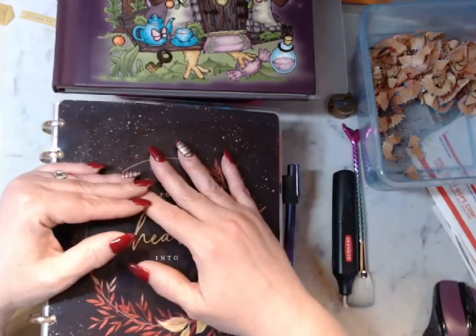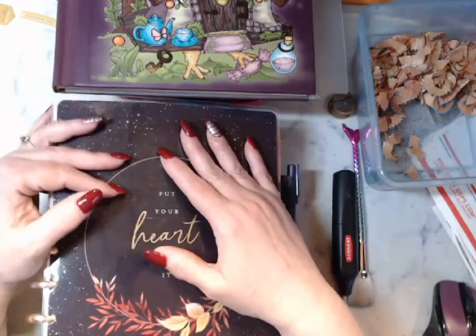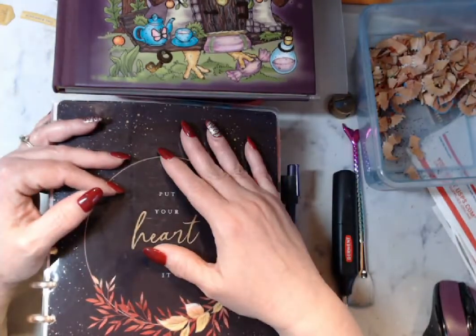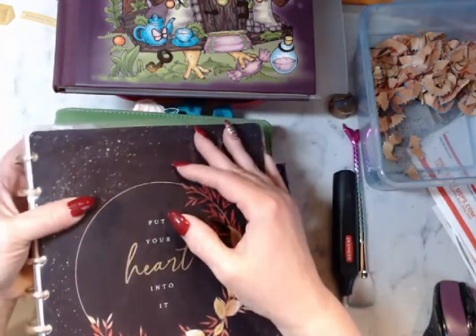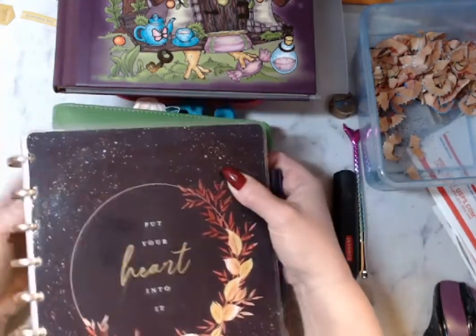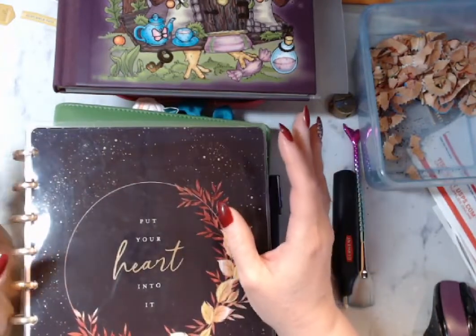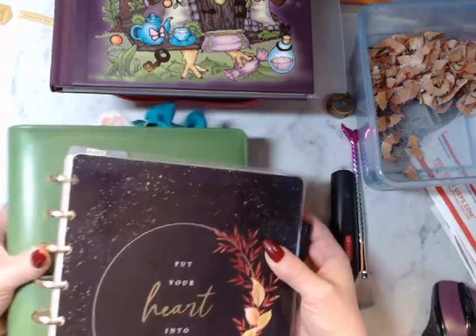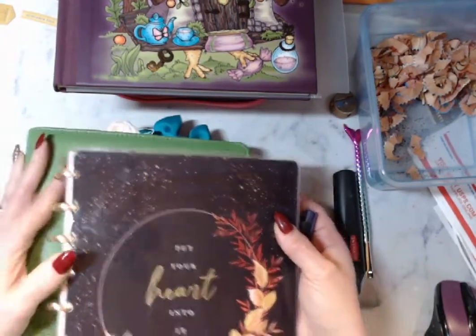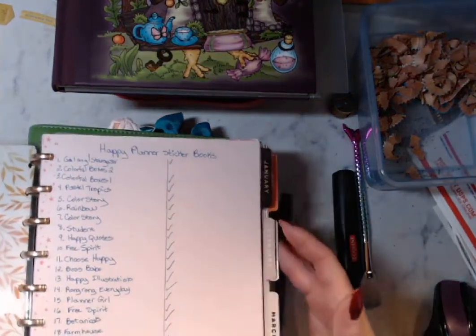Hello my peepers, it's Shalene of the Color in Book Nook and it is December 1st. How the hell did that happen? So I have gone from 1, 2, 3, 4 planners down to 2. Starting this month I'm down to 2 planners.